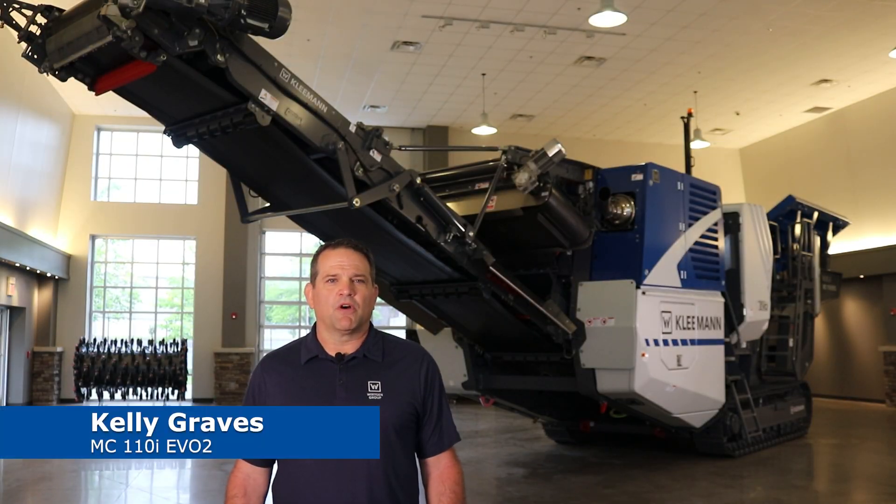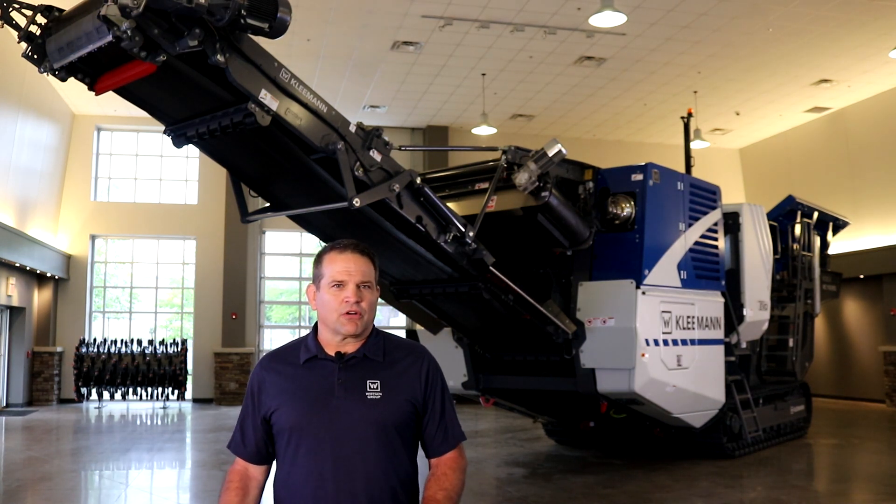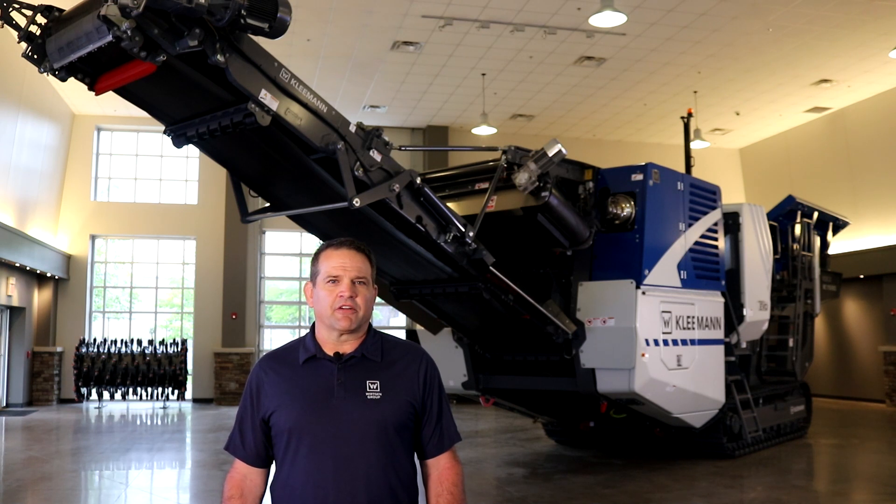Hi, my name is Kelly Graves and welcome to Kleeman. Today I would like to talk to you about the next evolution jaw crusher from Kleeman. Kleeman leads the industry in track mounted jaw crusher technology and offers a large range of jaw crushers catering to contractors and aggregate producers.